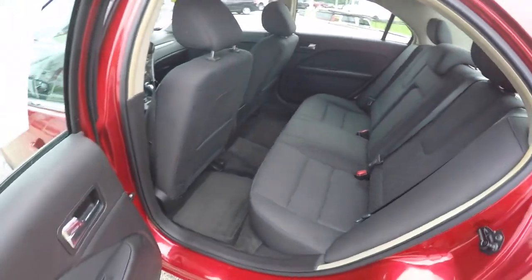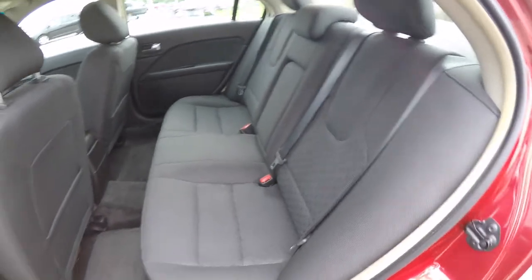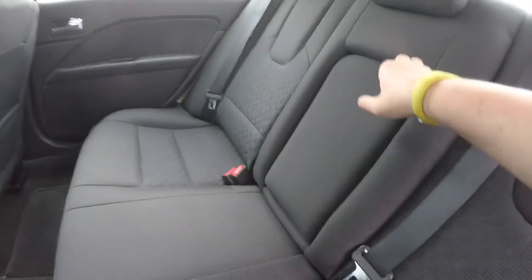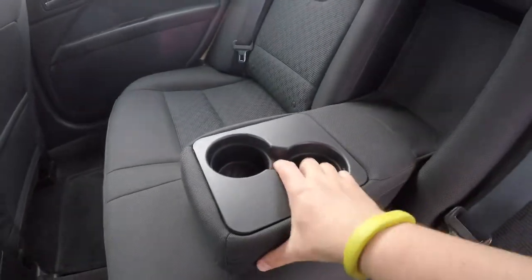Taking a look at the rear seat — that's seat three across with height-adjustable head restraints on all three passenger seating areas. It is a 60-40 split folding seat. You also have a fold-down center armrest with integrated cup holders and a removable liner.